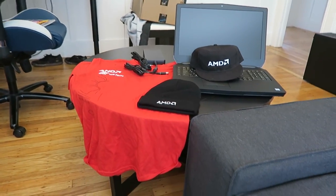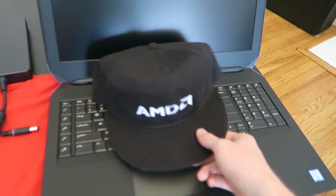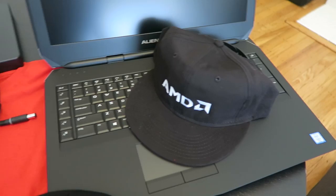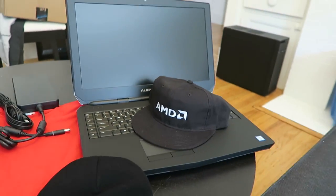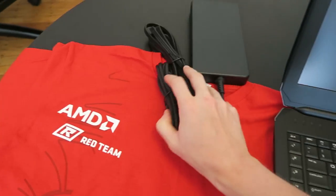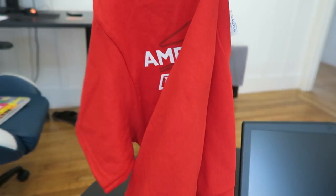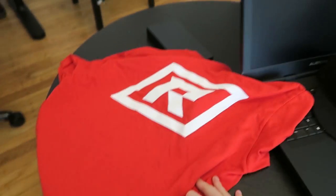All right guys, so here we have the setup thanks to AMD. They gave me an AMD beanie, AMD hat, laptop — gaming laptop — should be super great. Chargers, obviously, and an AMD shirt, which I think is pretty cool. There's the front and there's the back.